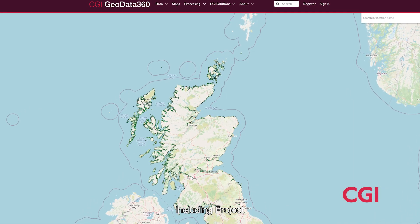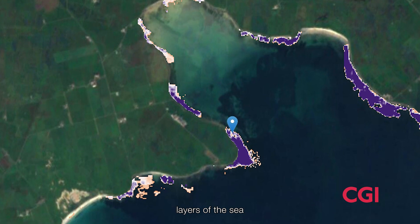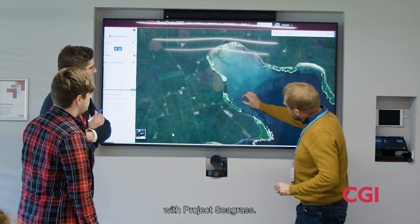We've been working with Earth Observation for many years and have been involved in Copernicus missions. GeoData 360 gives us — including Project Seagrass — a real leg up, because we can peel back layers of the sea to understand where seagrass is, using various algorithms developed in partnership with Project Seagrass.